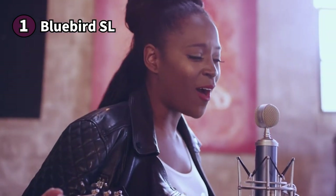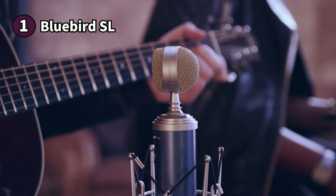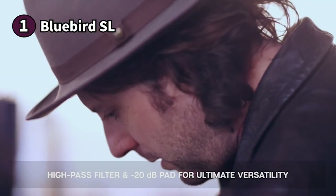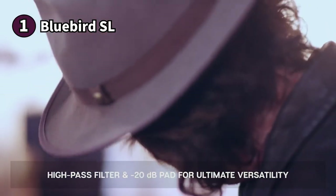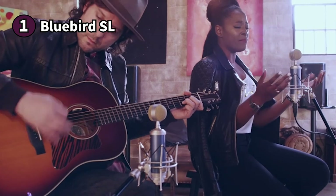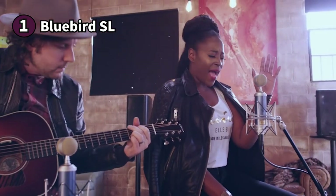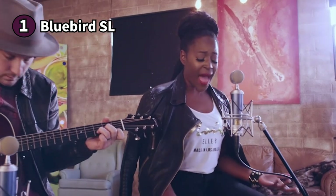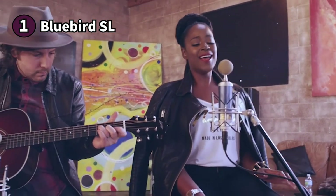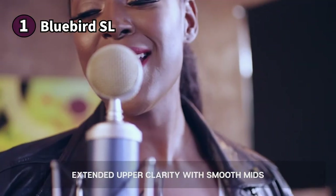The Bluebird SL is a fantastic all-rounder microphone. Although its main strength is in voice, it sounds excellent with acoustic guitar and other acoustic instruments, so podcasters who dabble with music will love it. Note that it doesn't record lower frequencies well, so it might not be the best choice if you want to do ASMR. If you're looking for a nicely priced microphone for your podcasting needs, you'll love the quality that Blue delivers with the Bluebird SL.